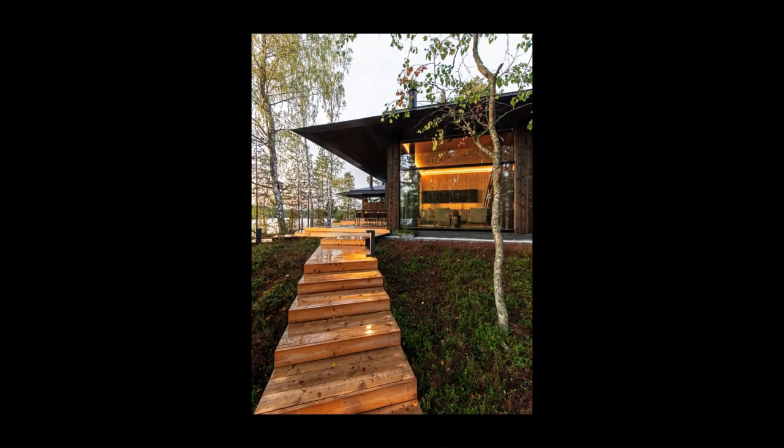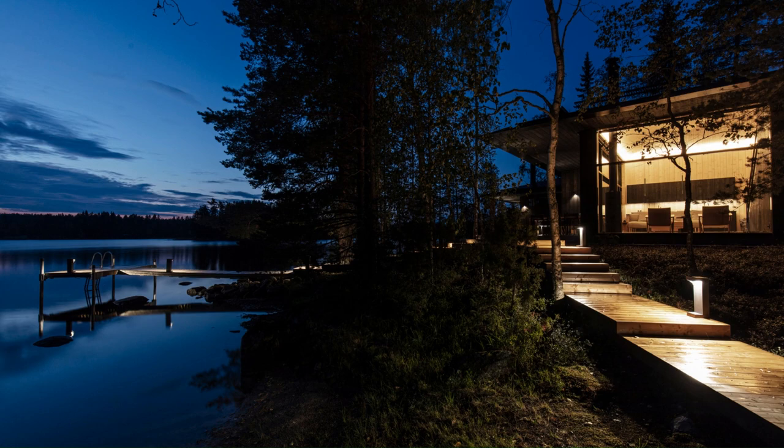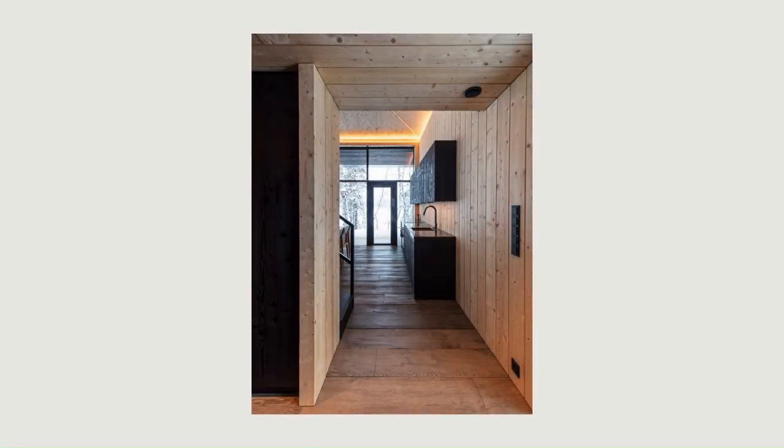The beautiful views of the lake are generally westwards, where the sun sets in the evening. The building's main living spaces and generated views are designed with this in mind.